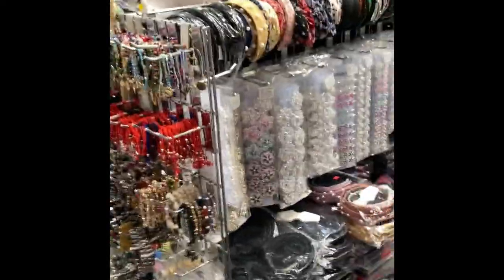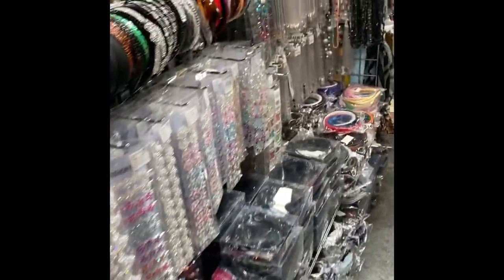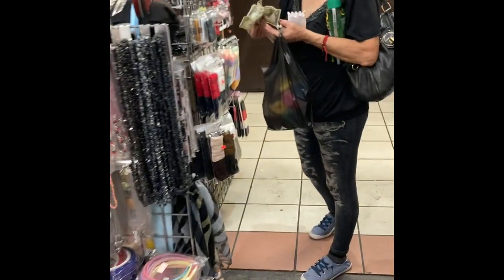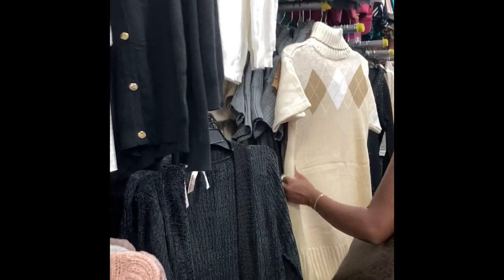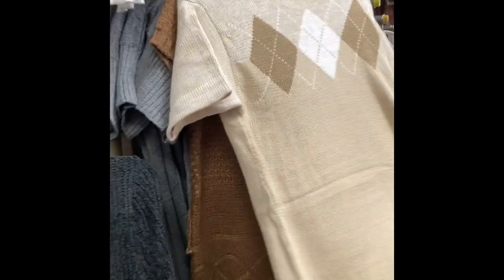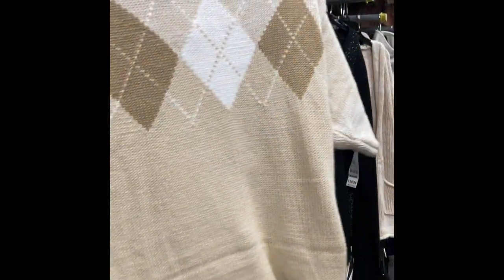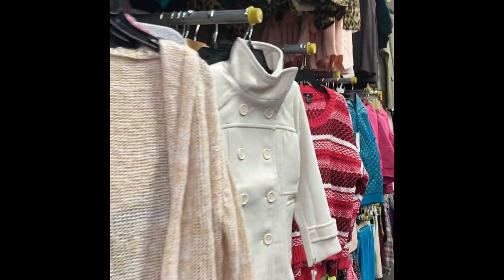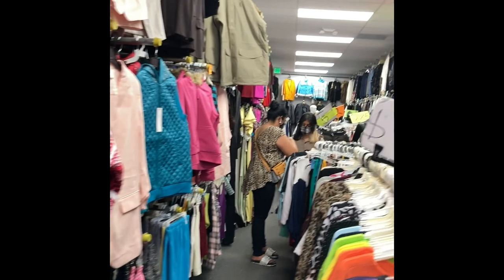I'll do some more short videos for you. Okay everybody, thank you for watching Tanisha's Beauty Supply — please hit like and subscribe. Welcome back to part two — we're now downtown in LA in the clothes section. My sister is showing me where the clothes are.